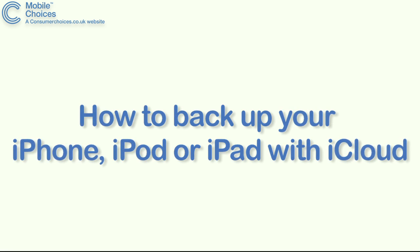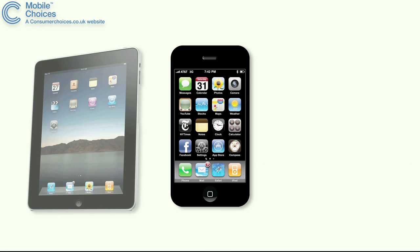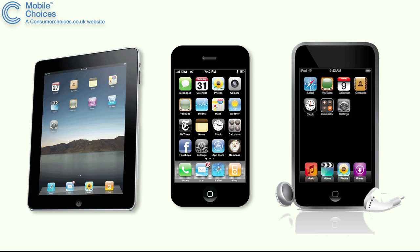With the new iOS 5 software update for iPhones, iPads and iPod Touches, you now have the chance to back up your device using the iCloud.